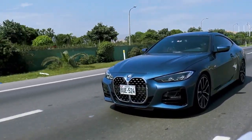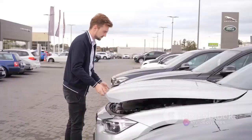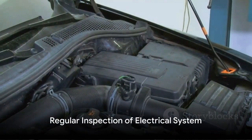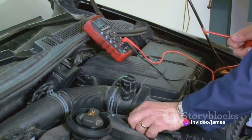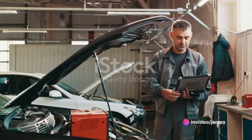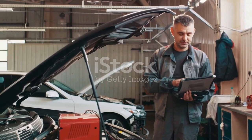We all love our BMWs, but there's a potential fire hazard lurking if we neglect proper maintenance. First up, it's essential to regularly inspect your BMW's electrical system — check the wiring, connectors, and fuses to spot potential issues before they become major problems. Electrical faults can lead to fires, so don't skip this step.